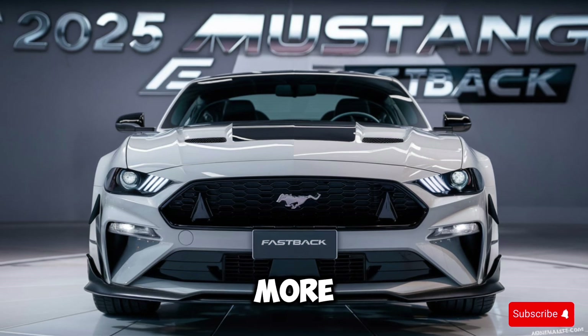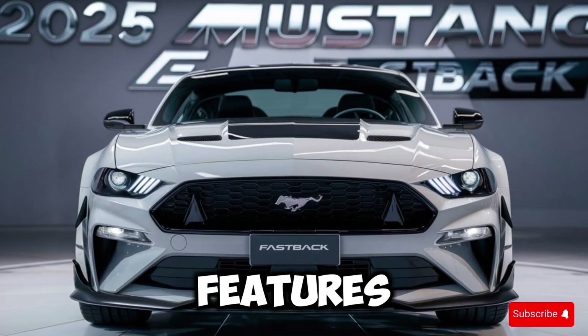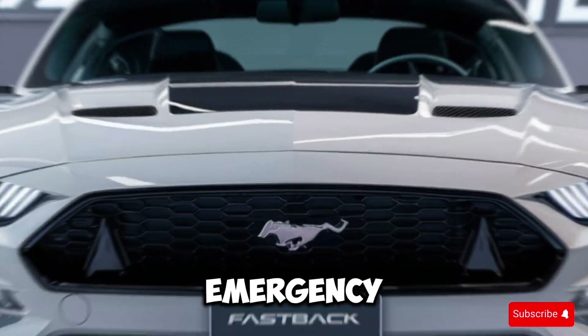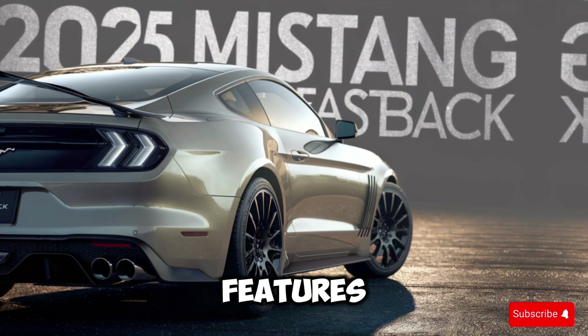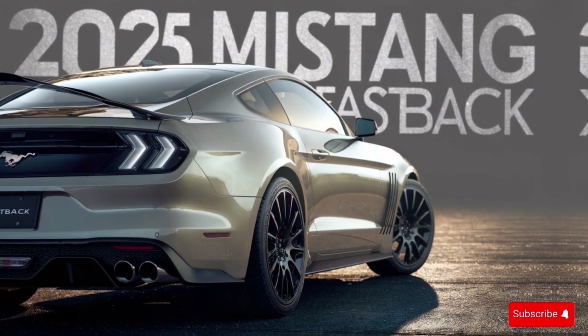In addition to its impressive performance credentials, the Fastback also features a number of advanced safety features. These include forward collision warning, automatic emergency braking, and a rear-view camera. The car also features driver assistance features such as adaptive cruise control and lane keep assist.